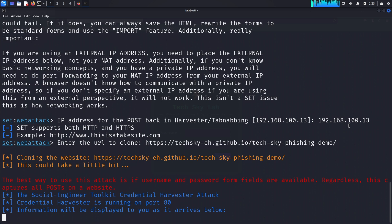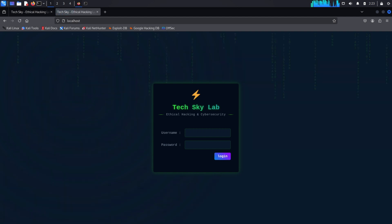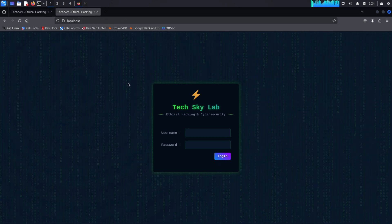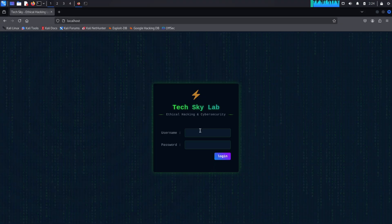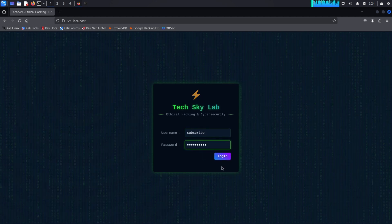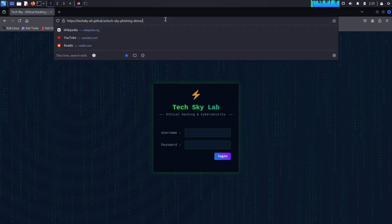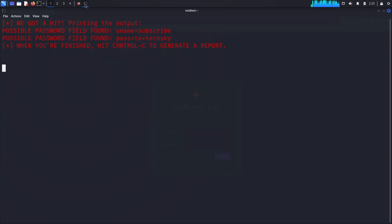SE Toolkit will clone the website, creating a perfect replica that looks identical to the original. To view it, open a web browser and type localhost in the address bar. The cloned site looks exactly like the original — no visual differences, identical branding and layout. When test credentials are entered and the login button is clicked, the victim is redirected to the actual legitimate site to avoid suspicion. Checking the SE Toolkit terminal shows the credentials have been captured and displayed.